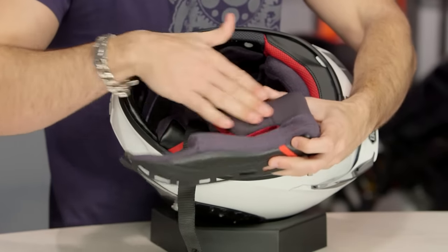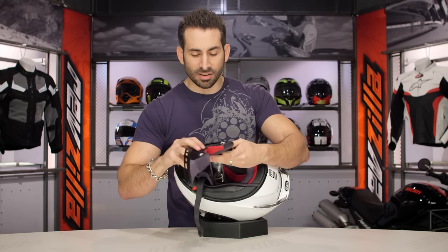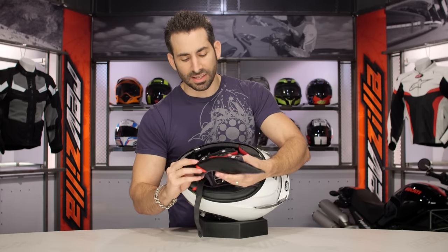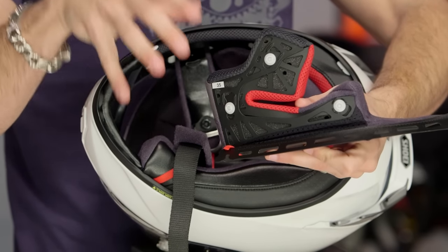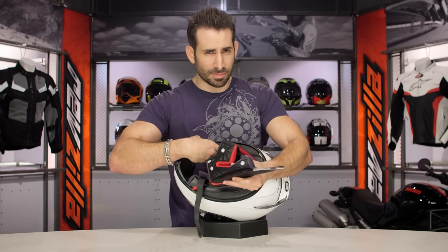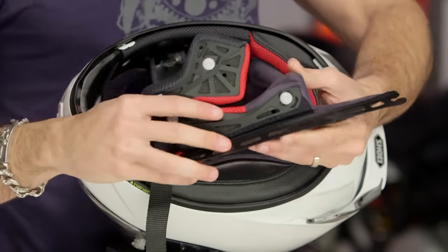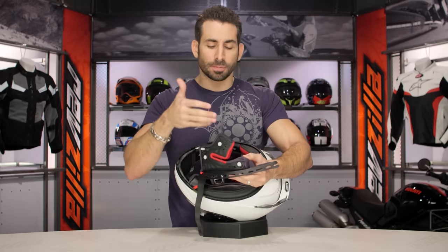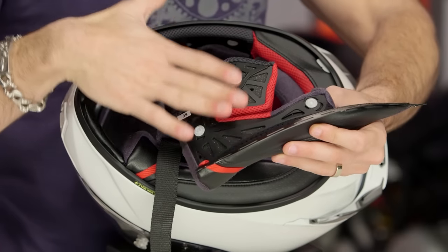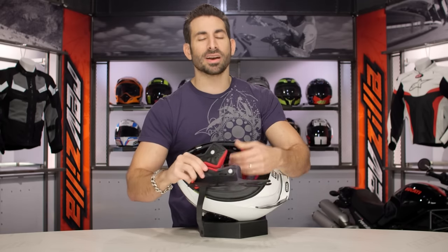Pulling out a cheek pad, it's 3D Max Dry material — wicking, antimicrobial, super premium, as seen in the RF-1200. On the back of the cheek pad, notice these little holes — that's the cheek pad ventilation system. It takes channels from the shell of the helmet via this chin vent and channels air through the cheek pad to keep you cooler and speed up the evaporative cooling effect. Sweat evaporates and that evaporation is the cooling effect — now you have the ability to optimize it.